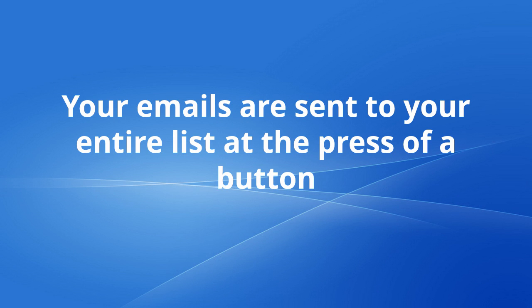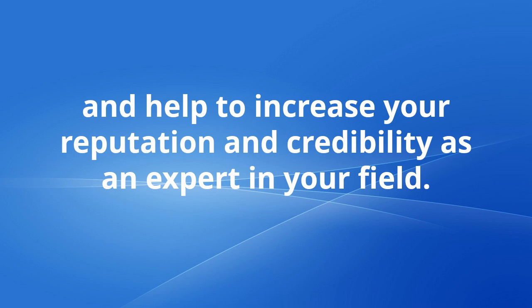Your emails are sent to the entire list at the press of a button and help to increase your reputation and credibility as an expert in your field.